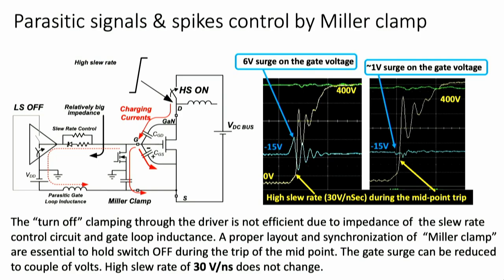Next is parasitic signal and spike control using Miller clamp. The danger is that when the high-side transistor turns on, the low-side transistor sees a gate spike that can open it and cause shoot-through current. Careful design and synchronization of Miller clamp is required — this is a topic worthy of at least 30 minutes with our engineers. The result: on one waveform we see a 6-volt surge on gate voltage; on the right side with Miller clamp, less than 1 volt of gate spike, while high slew rate and efficiency are unchanged.